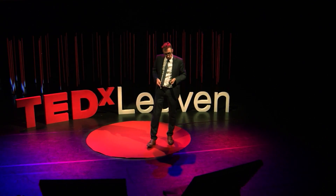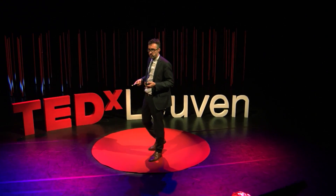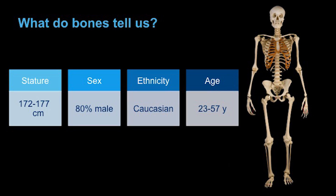What do those bones tell us? Based on the description and measurements of the forms and bones of the skeleton, we are able to say something about stature. In this case, this victim was about 172 to 177 centimeters. Also about the gender — it appeared there was an 80% probability that this person was a man, so not a woman with fancy jewels. And he was probably Caucasian. And the age — between 23 and 57. So that's rough science, isn't it?